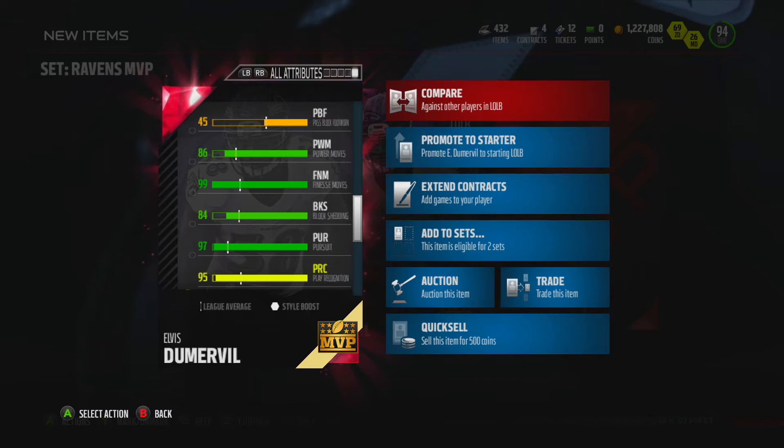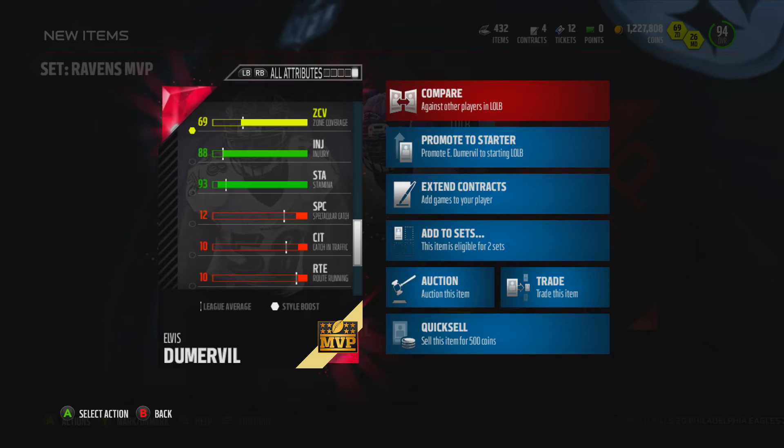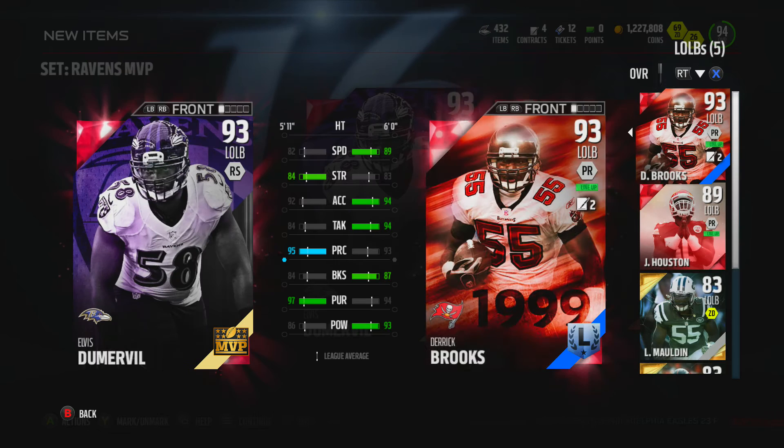So he may be real nice at left end if you want to try it out there. 84 block shed, 97 pursuit, 95 play recognition — so maybe end is the way to go with this current Doomerville. 88 injury, 93 stamina, and 86 hit power.